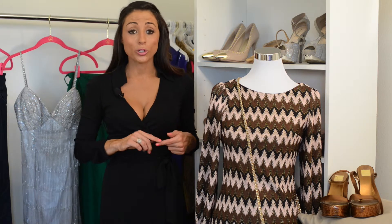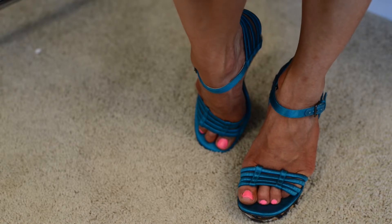Another huge thing were platform shoes. Whether they were platform pumps, platform peep toes, or open-toed platform sandals, platforms were all the rage in tons of different colors and prints.